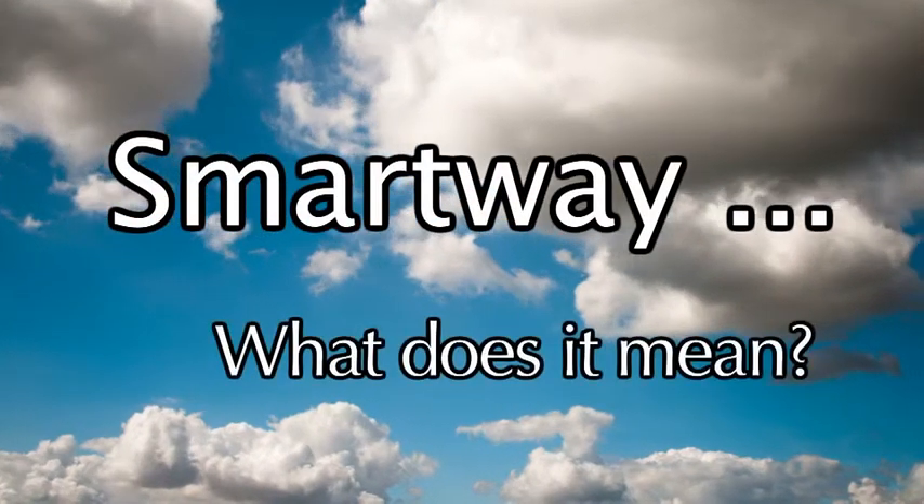SmartWay — what does that mean? I would probably have to say it's a more advanced way to do it. It's easier to do and it's more efficient. Doing something better, doing something more efficiently. It's a good thing. The most economical way to do something.